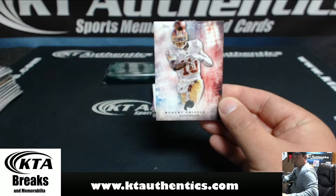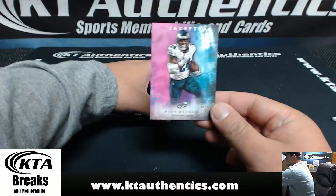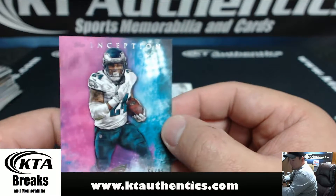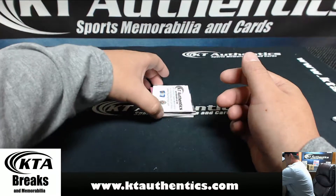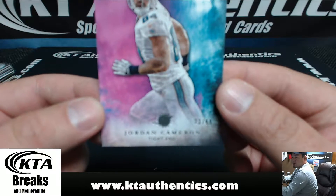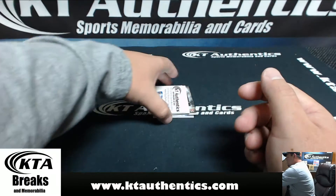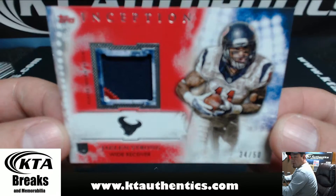Robert Griffin III. For the Eagles — $66.99, Ryan Matthews. Number 13 of 99, Jordan Cameron. And your patch is a three-color patch, $34.50, Jalen Strong for the Texans.